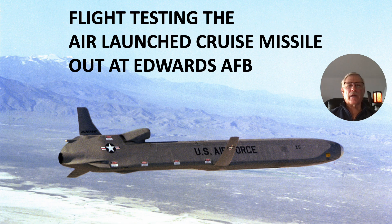Hi there, my name is Ron Rogers and this presentation is titled Flight Testing the Air Launched Cruise Missile, Elkhom, out at Edwards Air Force Base. The Elkhom was developed in the 70s and we got tasked with the test mission out at Edwards in the late 70s to do a number of items related to testing this vehicle.